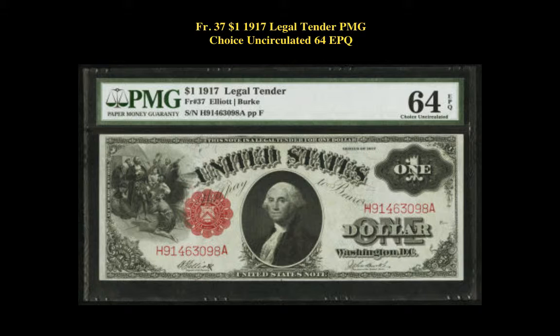Friedberg number 37, $1, 1917 Legal Tender, PMG Choice Uncirculated 64 EPQ. Original paper surfaces and dark ink share the bright paper of this $1 legal tender that is very close to the full gem grade.